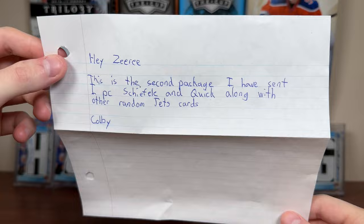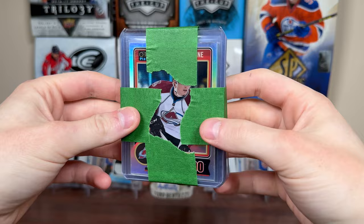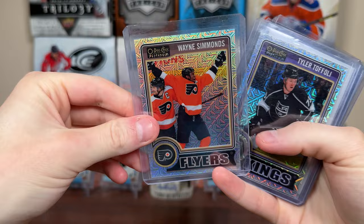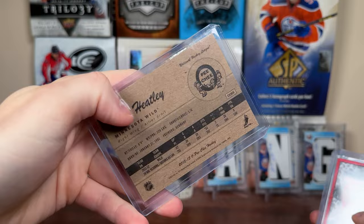Hey Ziri, this is the second package I have sent. I PC Shifley and Quick along with other random Jets cards. Alright Colby, we'll see what you sent. Looks like we have a couple of things here. Some Shitee cards — 14-15 platinum. Love this way back when. Love the opening blasters of this. We got a Matt Duchesne rainbow, a Ryan O'Reilly rainbow, Wayne Simmons track — so first year platinum. Nice. And Tyler Toffoli track.